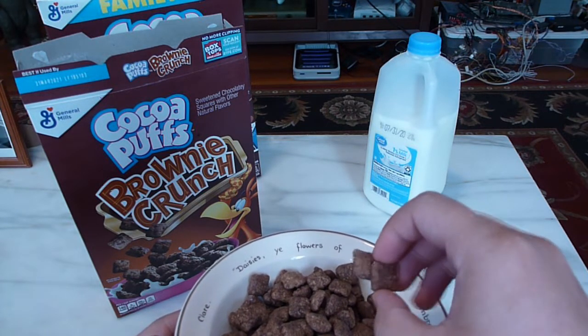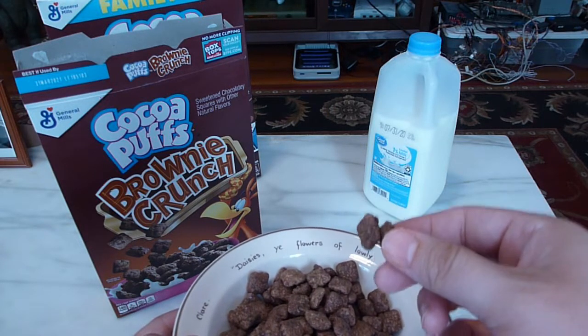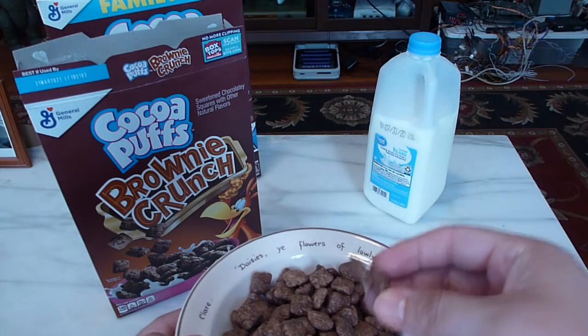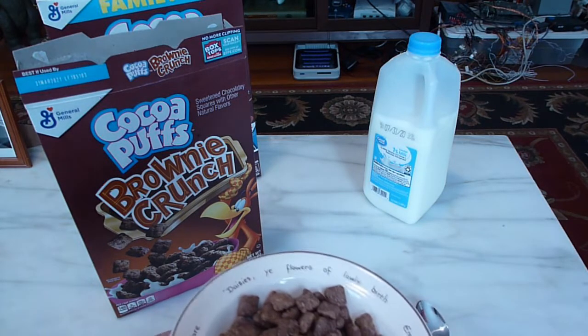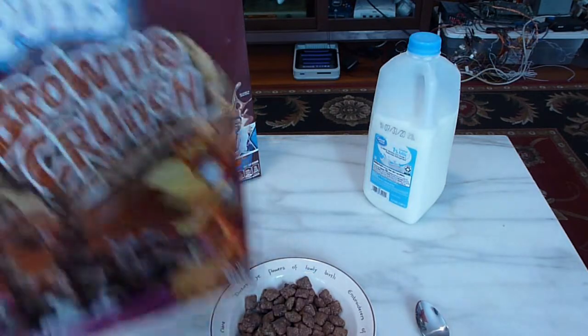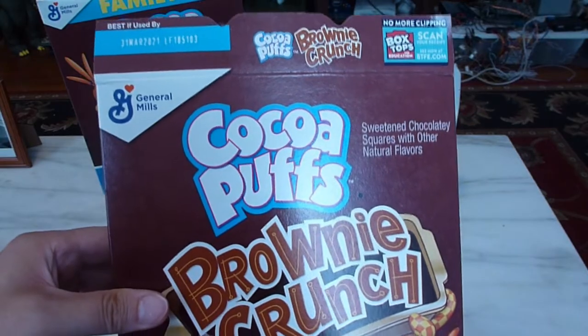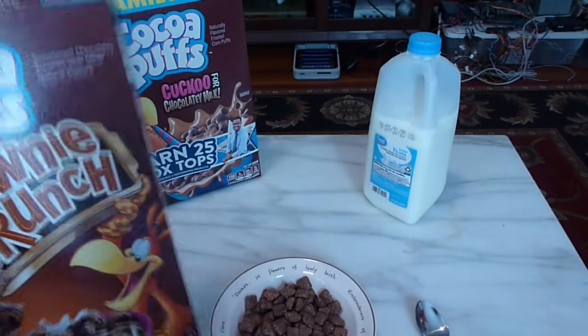I would say maybe a little bit more chocolatey than a regular Cocoa Puff, but it's not like a night and day difference as far as I could tell. And as you can see on the box here, they're described as sweetened chocolatey squares with other natural flavors.